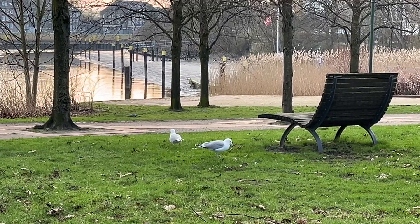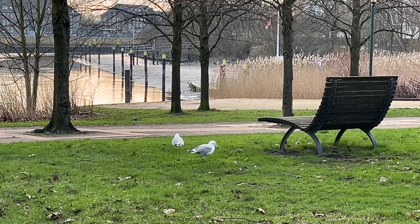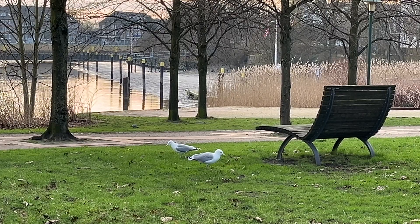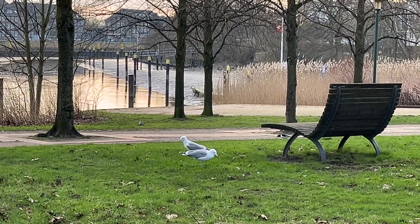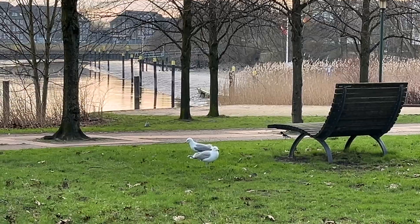So the next time you see a seagull seemingly dancing on the ground, remember, it's not just a quirky behavior. It's a sophisticated survival strategy that highlights the intelligence and adaptability of these birds. This foot paddling dance is yet another fascinating example of the complex interactions within the natural world, reminding us of the ingenious ways animals adapt to their habitats.